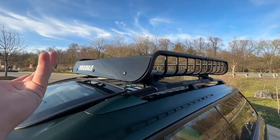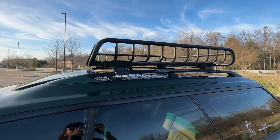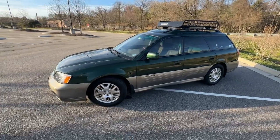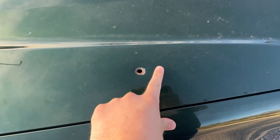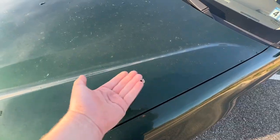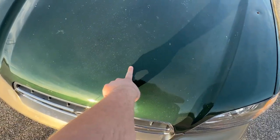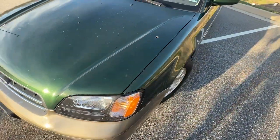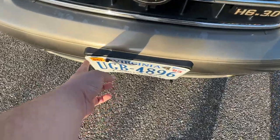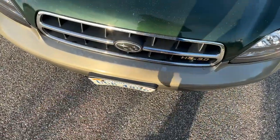I've driven it in the snow plenty of times and it's been phenomenal. We haven't had a single snow day this year — got a little bit one morning and by the time I left for work it had already melted — so I haven't really gotten to use this thing to its full potential. This thing is probably the most unstoppable car I've ever driven in the snow. I also put the roof basket on the car — got it on Facebook Marketplace for about 220 bucks. It originally came off of a 4Runner but fits this car perfectly.